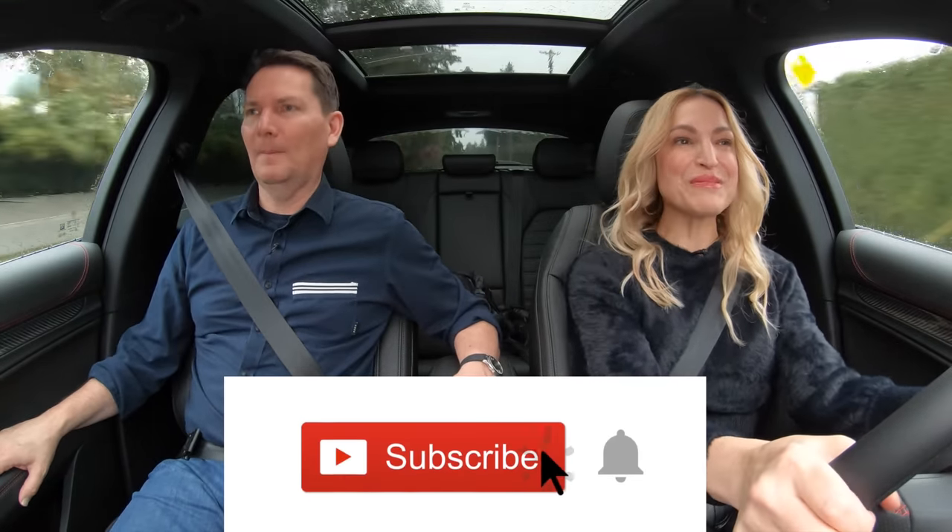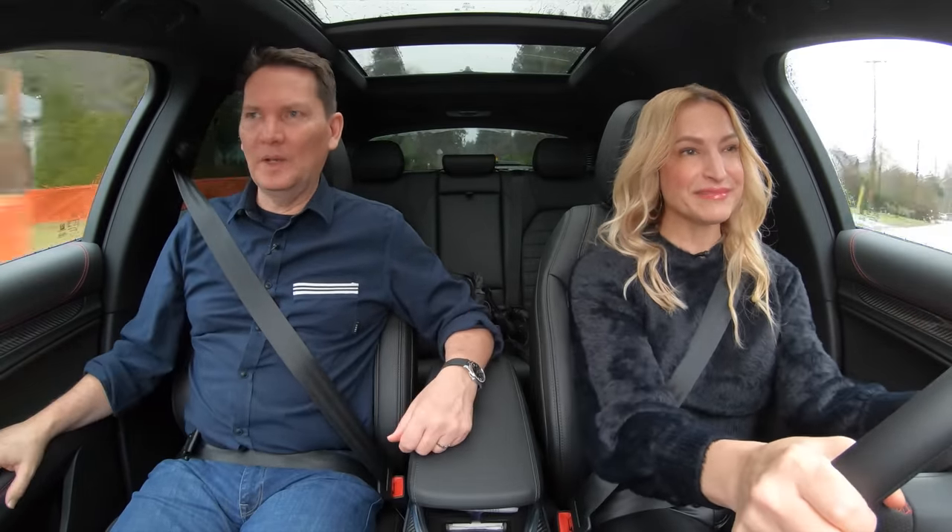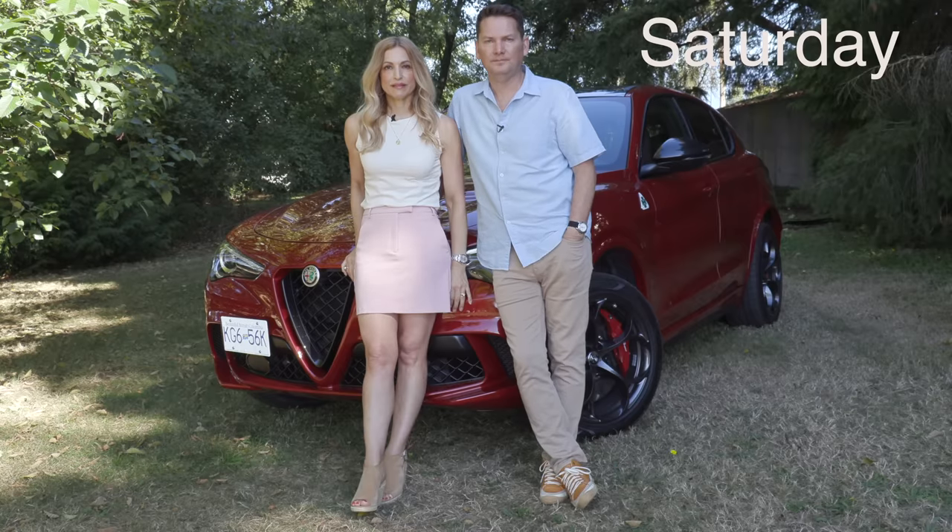You've got to put it in S for subscribing. If you can hit that notification bell, you'll be notified when all of our reviews drop. We do this couple car review twice a week — the first one drops on Wednesday and another one on Saturday.